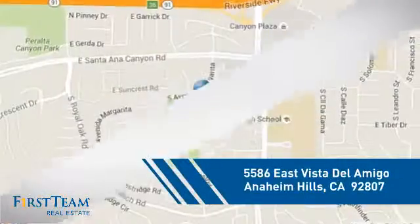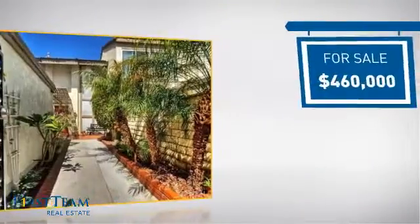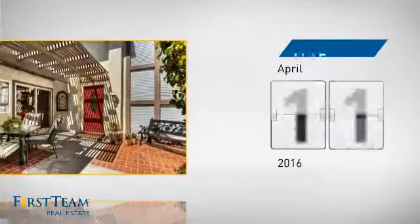And it's located in this area. Currently listed at just over $450,000, it just went on the market this month.